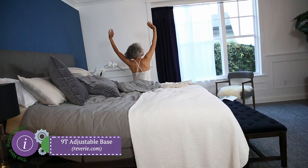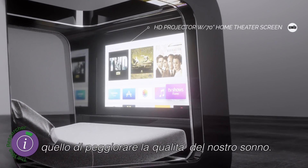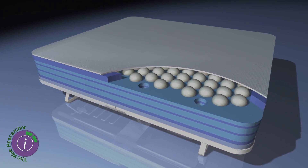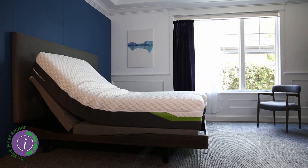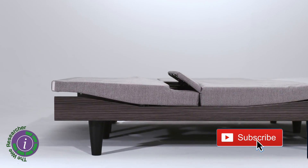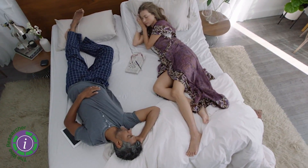We sleep for a third of our lives and we can make the most of it with the latest high-tech beds — like a home cinema bed, a bed that you can adjust the firmness, a masseuse bed, and many more. This is The Wee Researcher. We're bringing our top five smart bed picks of the week. Remember to subscribe to our channel to get informed about videos we make every week. We consider functions, design, and affordability — let's dive in.